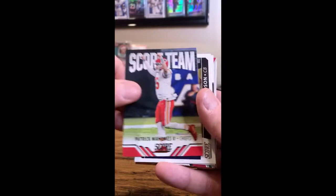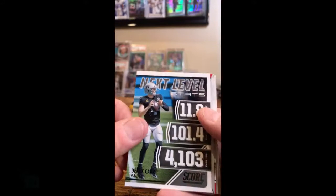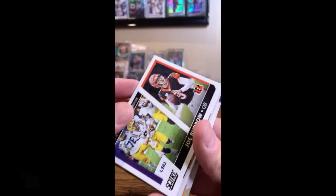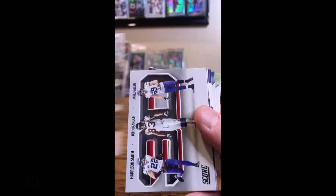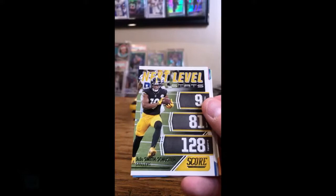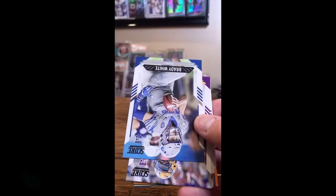Patrick Mahomes score team insert for the Chiefs. Charles Woodson, Packers. Derek Carr, Raiders. Nick Bosa, 49ers. Julio Jones, Falcons. Joe Burrow national champion throwback, Bengals. Chase Claypool, Steelers. 3D for the Vikings. Nick Chubb for the Browns. Kyle Pitts score throwback for the Falcons. JuJu Smith for the Steelers.